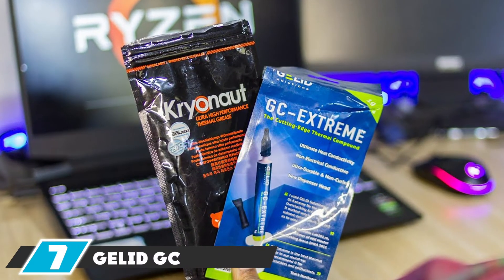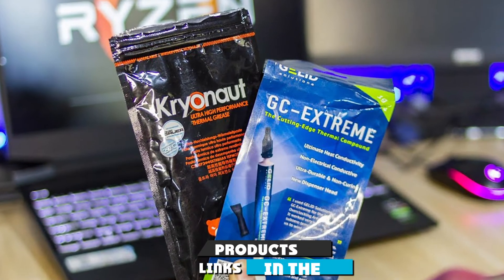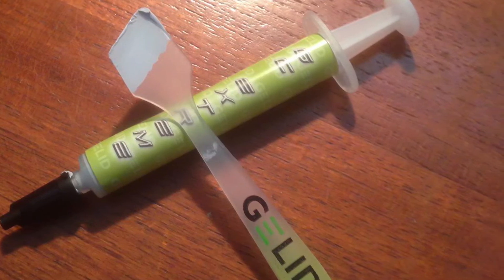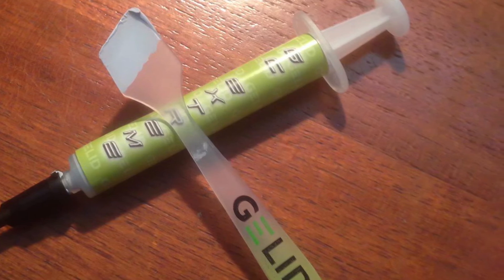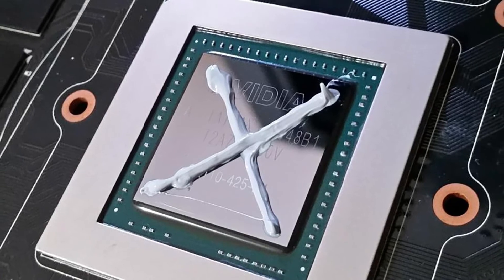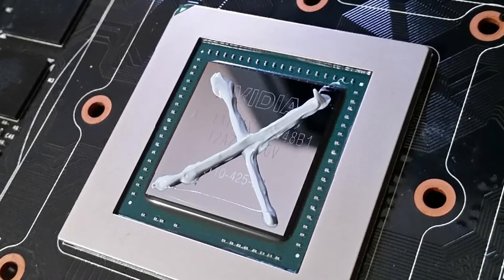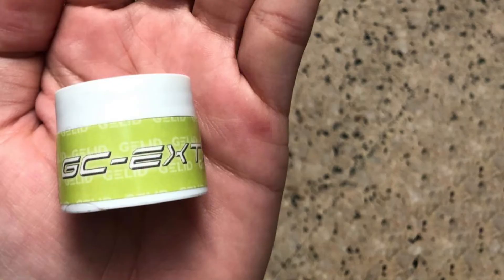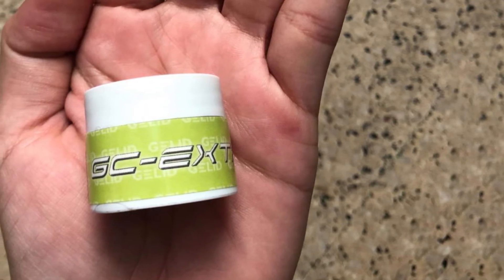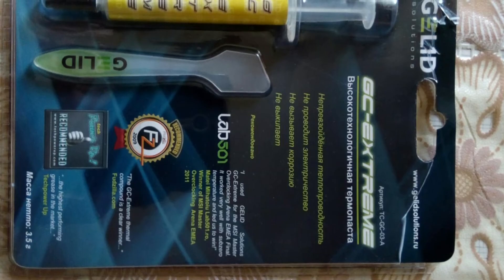At number seven we have Gelid GC-Extreme. This thermal paste delivers ideal heat conductivity from the CPU or GPU, with thermal conductivity of 8.5 W/mK and operating temperatures ranging from -45 to 180°C. This compound is not electrically conductive at all, so you don't need to worry about it damaging your motherboard. It is non-toxic and non-corrosive and doesn't cure, making it relatively easy to clean when reapplication time comes. It conducts heat very well despite not being electrically conductive.